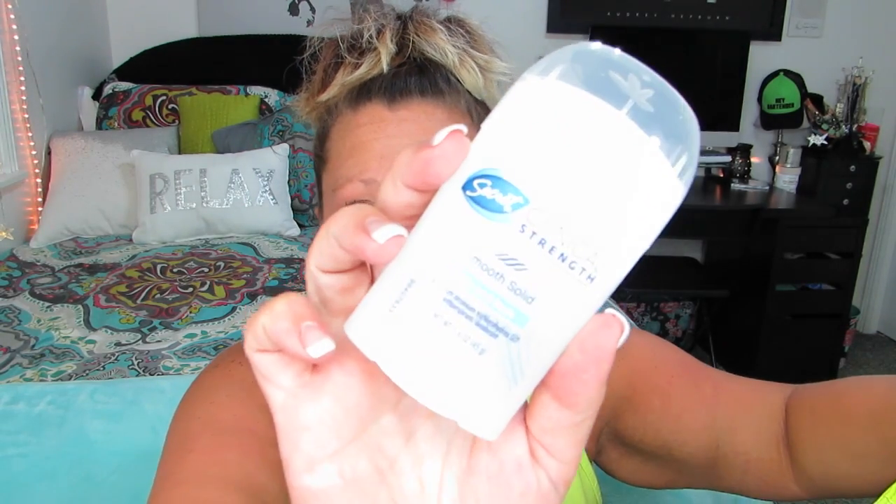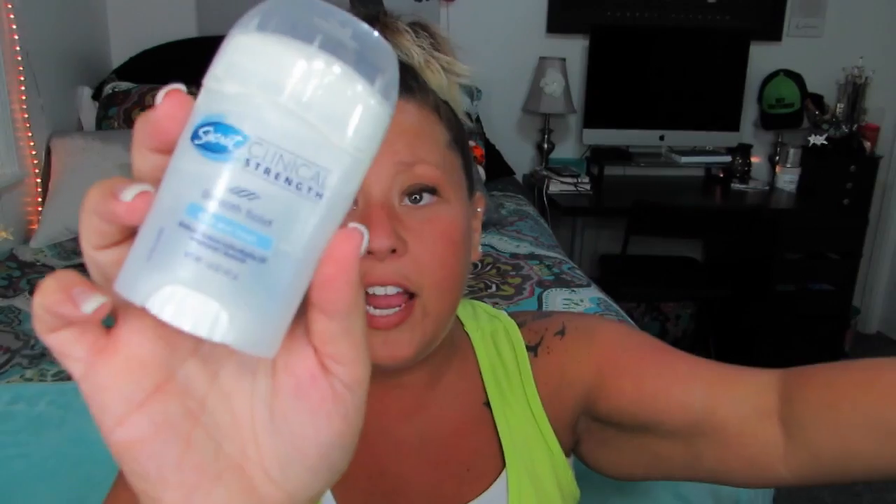I finished up a Secret Clinical Strength deodorant. This one's really good, but for how much it costs and how quickly I go through it — because I put a lot on my armpits — I just don't think it's worth the money. I'm gonna stick with my normal Secret deodorant. Plus I'm not that stinky of a person, so yeah, I'll just stick with the normal one.